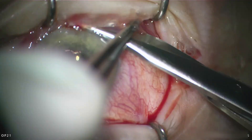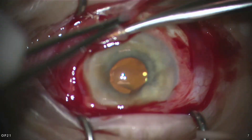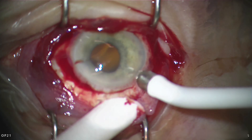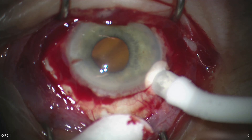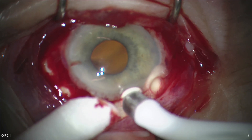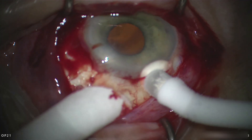I normally perform this procedure — retinal and cyclocryotherapy — when the eye is almost blind and the pressure is not able to be reduced with regular conservative therapy with eye drops and tablets and so on.